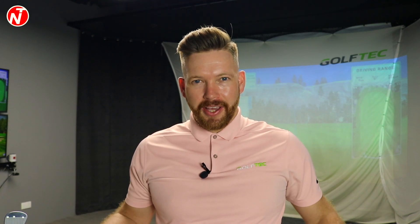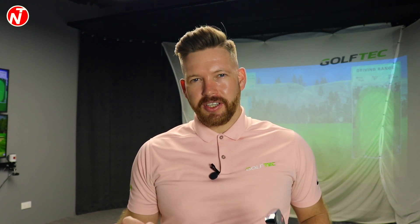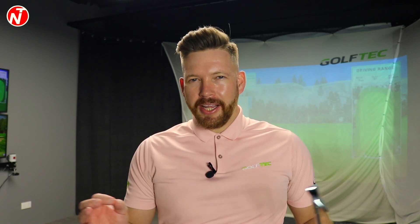Hi golfers, Nick here for Nick Taylor Golf. It's Friday, so welcome to another lesson on golf tips. This week on golf tips, we're going to discuss the Masters which happened last week and what links the best players in the world.